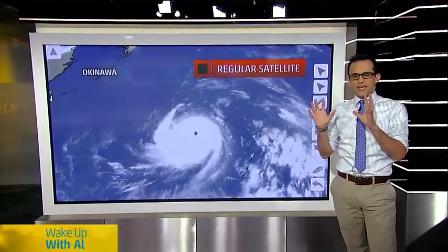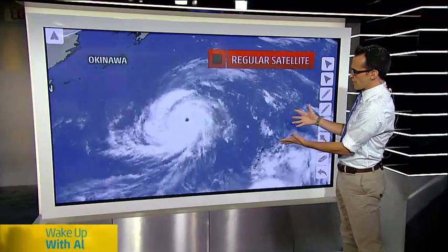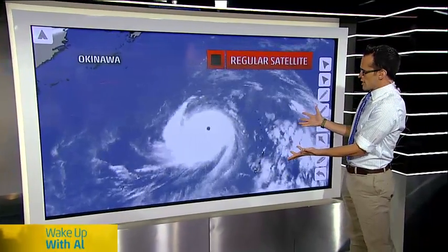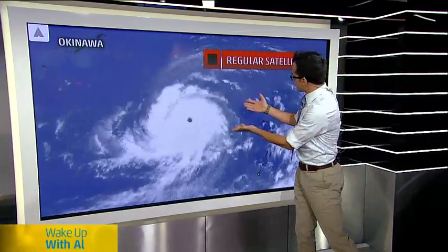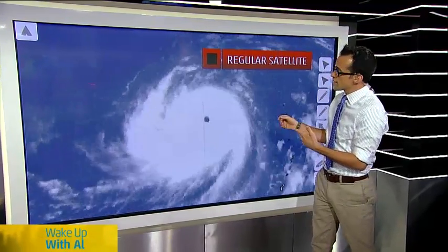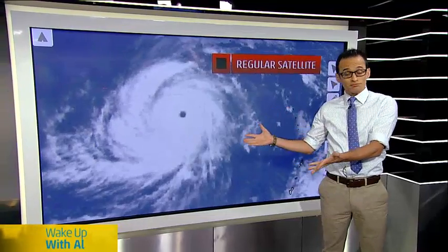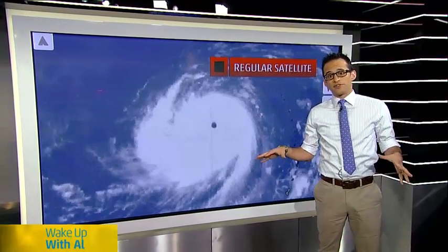This is actually going to be really useful. But in order to show you how great this new satellite is, I want to start by showing you the regular satellite we use. This was Super Typhoon Soudelor on Monday when it was back at peak strength — still the strongest storm on the entire planet in 2015. That's a very impressive image.